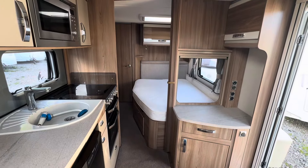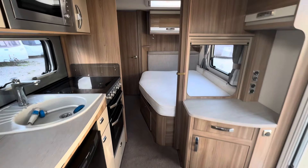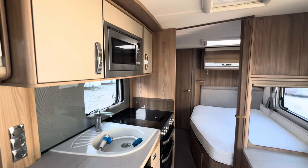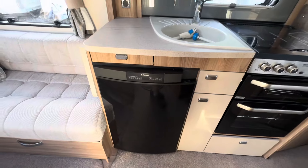Fixed bed layout, full berth, single axle. Got the roof fan, microwave, and a three-way Dometic fridge that works off gas and electric.